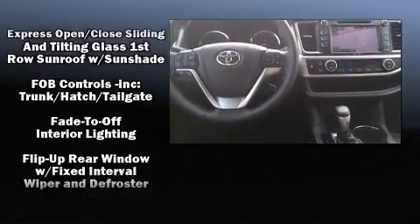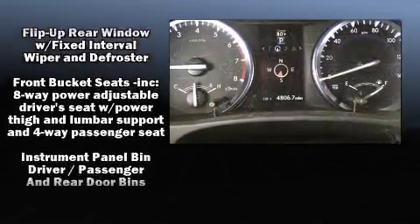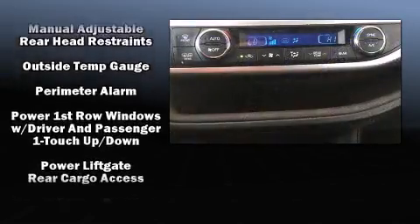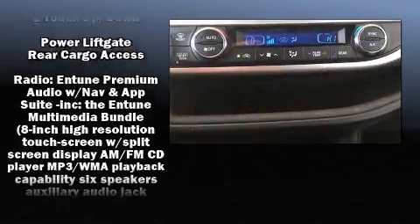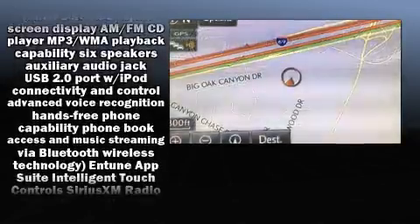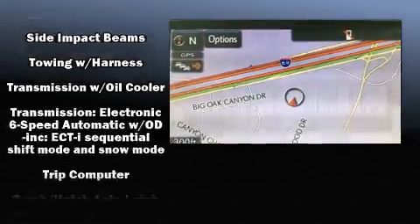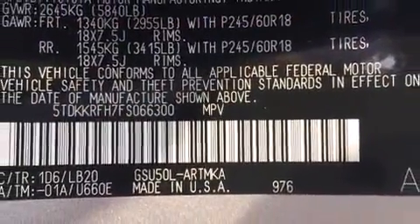Toyota ensures the safety and security of its passengers, with equipment such as head curtain airbags, front side impact airbags, traction control, anti-whiplash front head restraint, a panic alarm, and four-wheel disc brakes with ABS. Brake Assist technology provides extra pressure when applying the brakes.